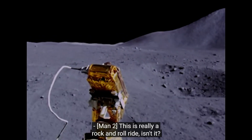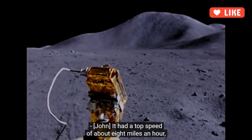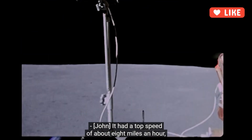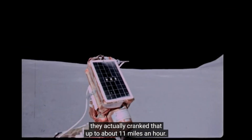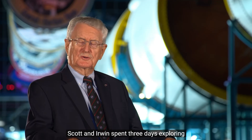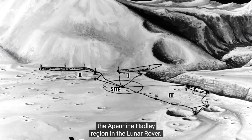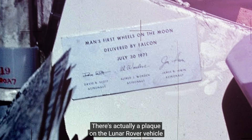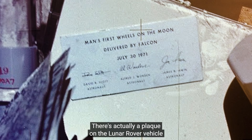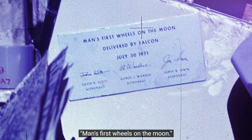It was really a rock-and-roll ride. Never been on a ride like this before. Oh, boy. It had a top speed of about 8 miles an hour, although in later flights they actually cranked that up to about 11 miles an hour. Scott and Irwin spent three days exploring the Apennine-Hadley region in the Lunar Rover. There was a plaque on the Lunar Rover left on the Moon that says, "Man's first wheels on the Moon."